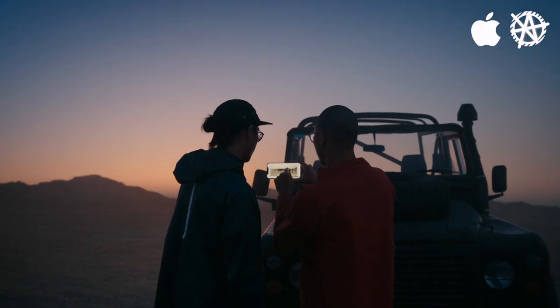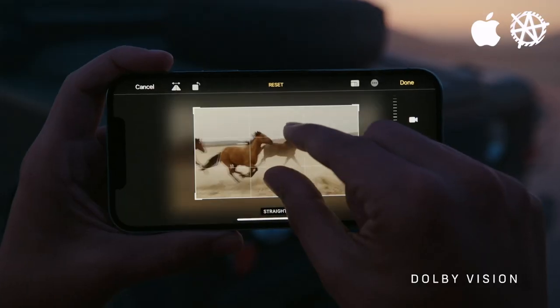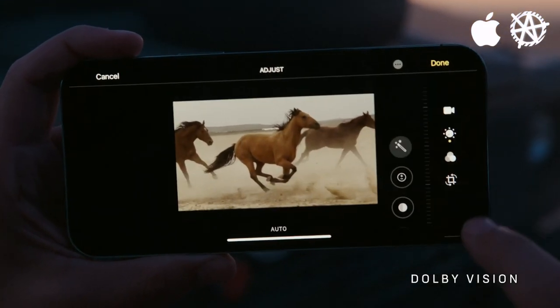It is the world's first device that can capture, playback, and edit 10-bit HDR footage — which, okay, yeah, that is kind of impressive.